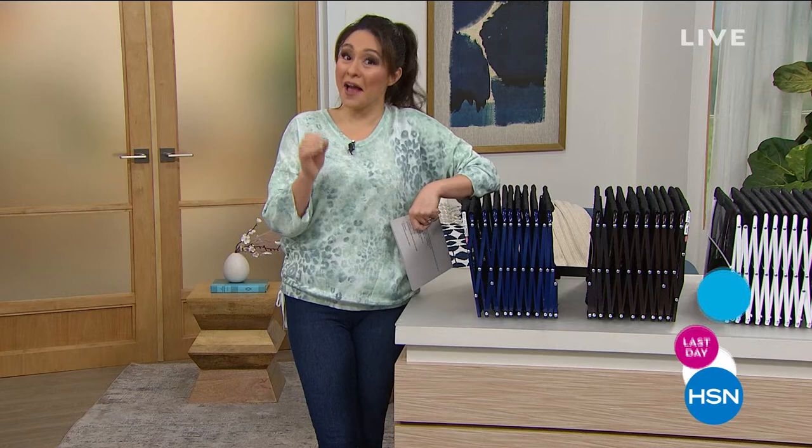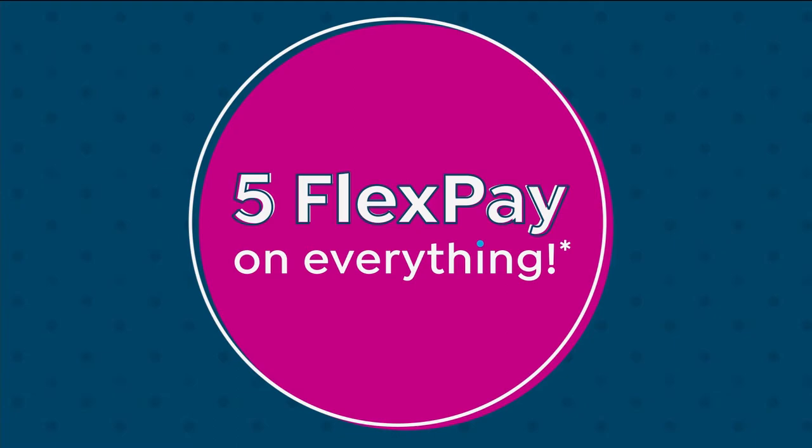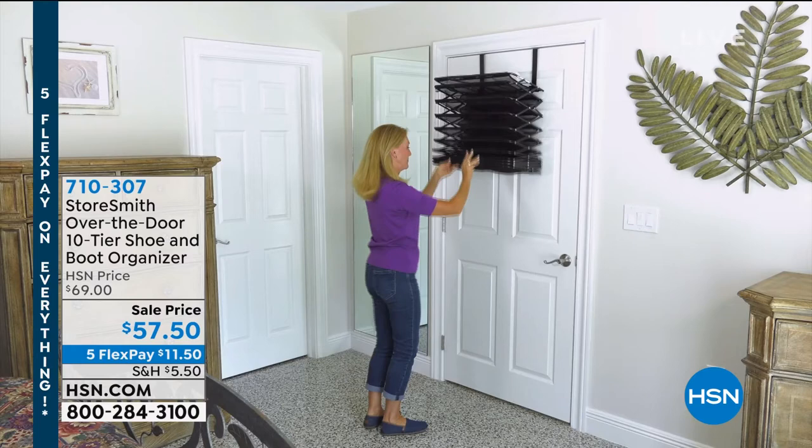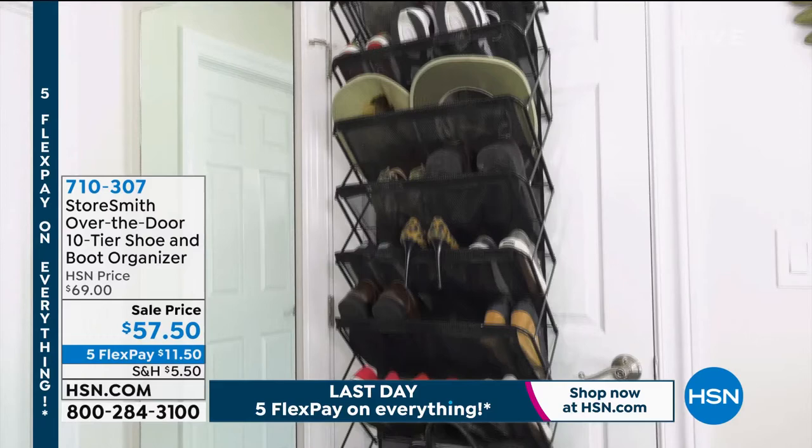One of those things with a very limited time is a customer pick. Where are all of your shoes — on the floor in your closet, bunched up by the front door? What if you could use the unused real estate of your door to organize all of your shoes and get your floor and closet back? This is 10 tiers — you can put 30-plus shoes in this.